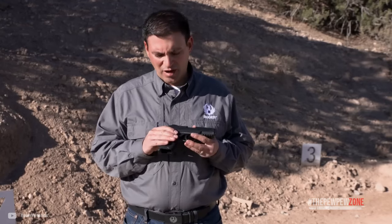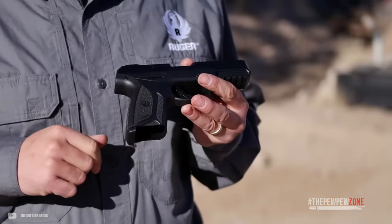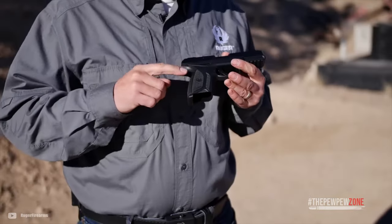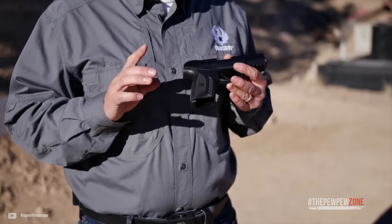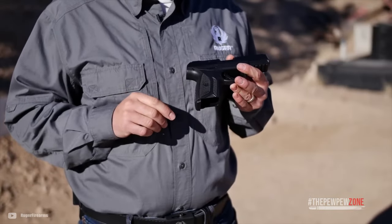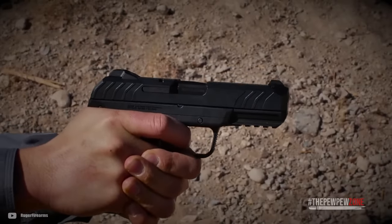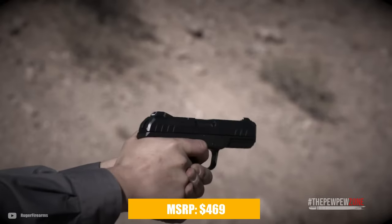To enhance safety, the Security 9 has several features, including an integrated trigger safety, a neutrally balanced sear with significant engagement and strong spring tension, and a hammer catch to prevent the hammer from contacting the firing pin unless the trigger is pulled. The pistol comes with two 15-round magazines and has an MSRP of $469.